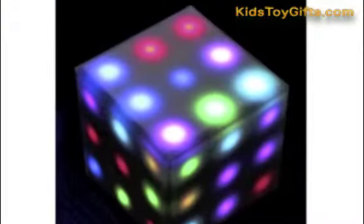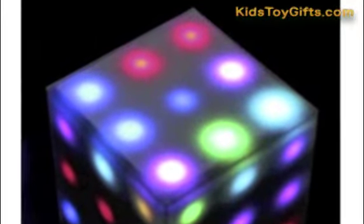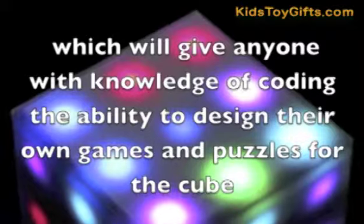Now let's have a look at some of the positive aspects. A really nice feature about the Futuro Cube is the unique developer tools that are soon to be released on it, which will give anyone with knowledge of coding the ability to design their own games and puzzles for the cube.